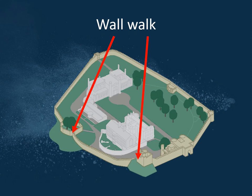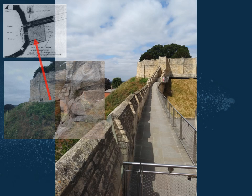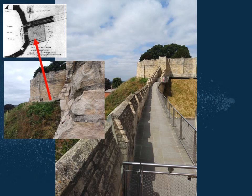Lincoln Castle is a Motte and Bailey castle — actually a double-motte castle with two mottes. There used to be a wall walk between the Lucy Tower on the left and the Obs Tower on the bottom right. On the left-hand side of the Lucy Tower is a flat space where someone's left a chair — there used to be a room there, with a little doorway from the Lucy Tower. By the early 19th century that had gone, and that flat space is the remains of that room.